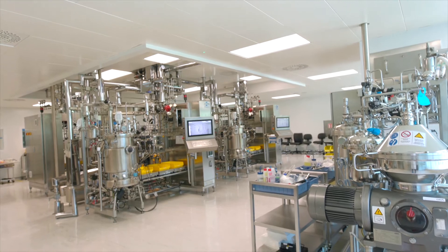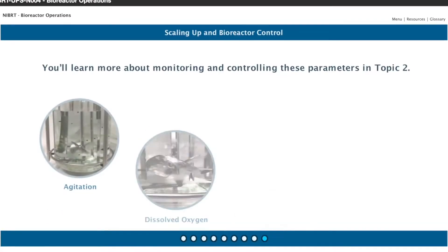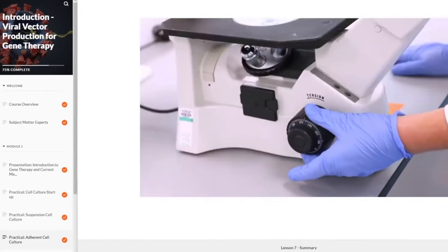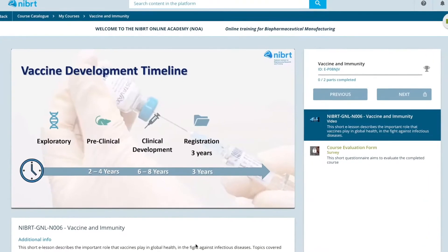NIBRED's training curriculum encompasses the key areas of biomanufacturing — essentially drug substance manufacturing and drug product manufacturing. We have extensive curricula in the area of quality control and bioanalytics, and also an emerging developing curriculum in the area of cell and gene therapy and vaccine manufacturing.